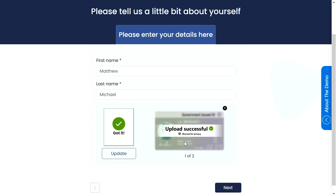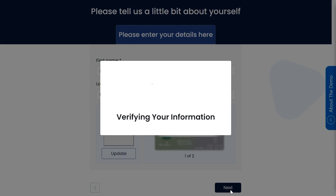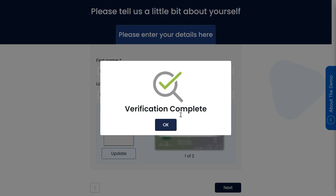In this case, the identity verification provider will trigger their workflow to verify the text and image data using OCR technology. Some of the partners are using Azure Cognitive Services to do this task. Once the details are verified, it will ask me to click OK. Verifying my information — looks good. Verification complete. I click OK.